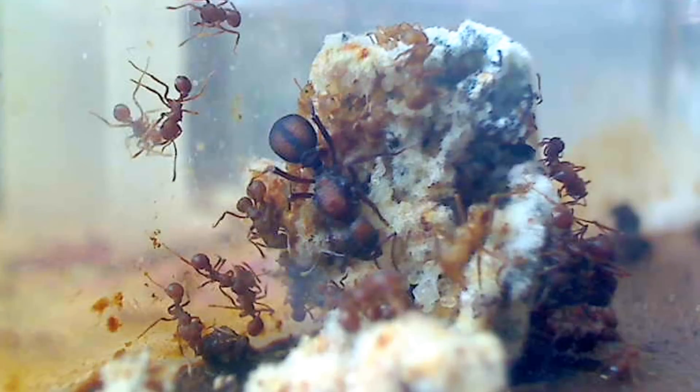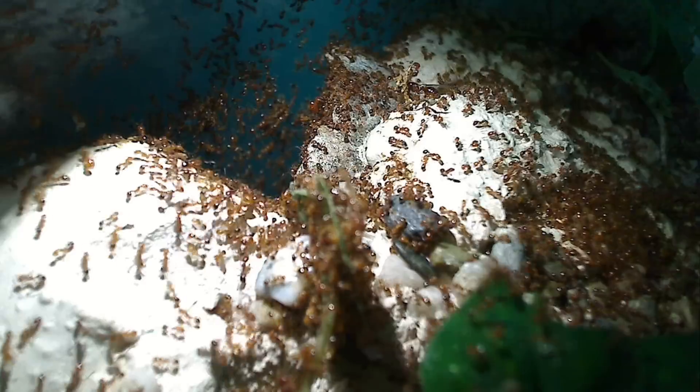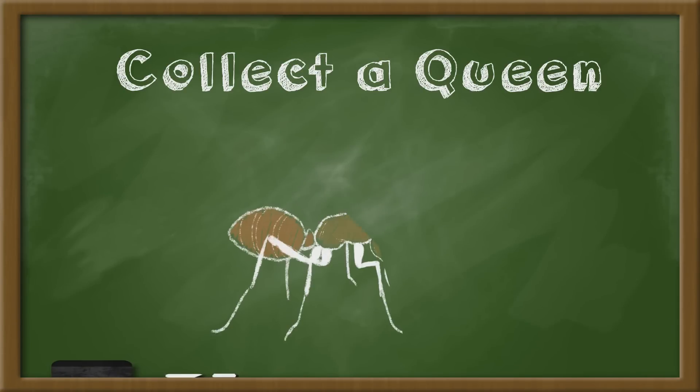The best and easiest way to start an ant colony is to collect a queen. The queen ant will be your seed from which will blossom your big functioning ant colony with its workers, brood, and eventually alates. Now let's have a quick rundown AC lesson on catching a queen ant. Collect a queen.